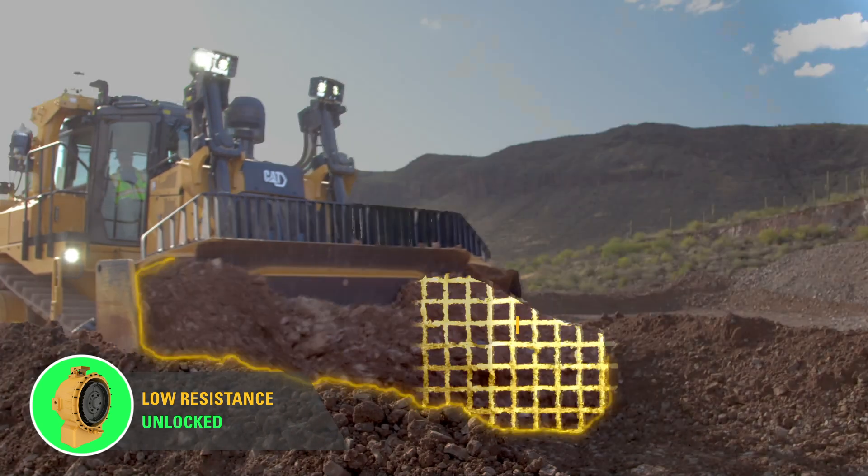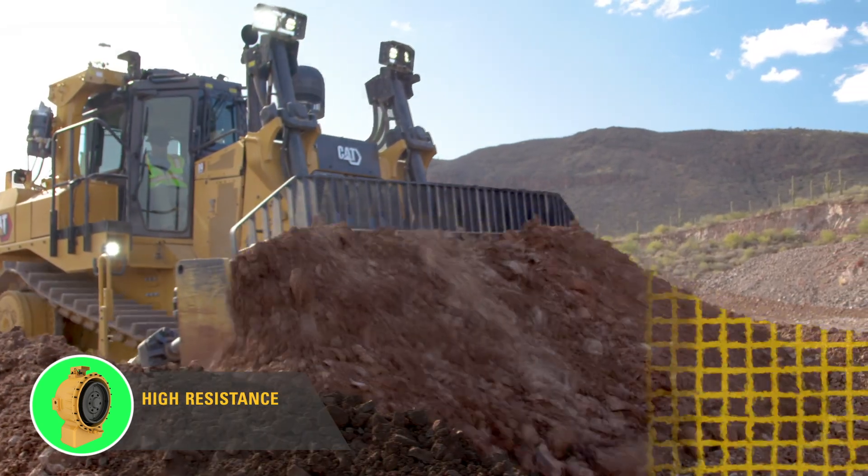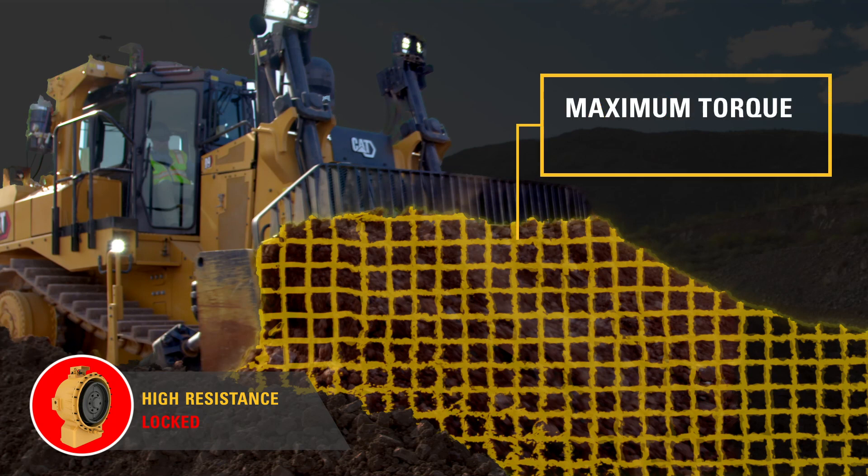As the load increases, the Stator Clutch Torque Converter locks to provide maximum torque to the application, and it does so without any input from the operator.